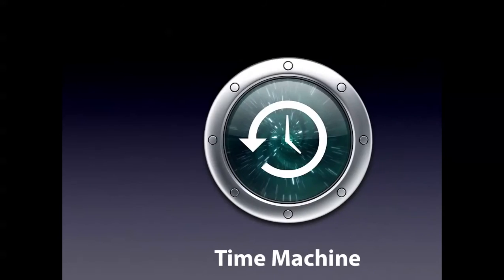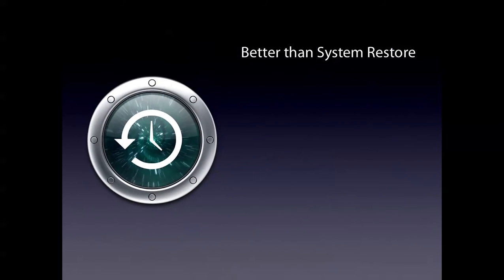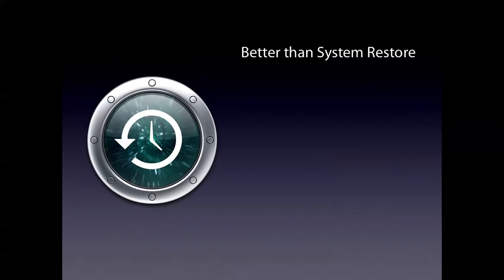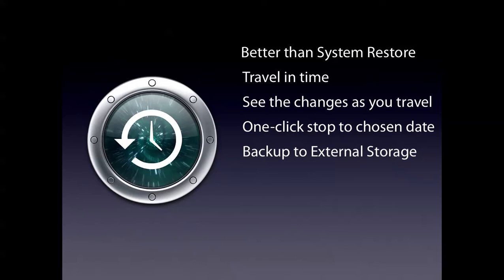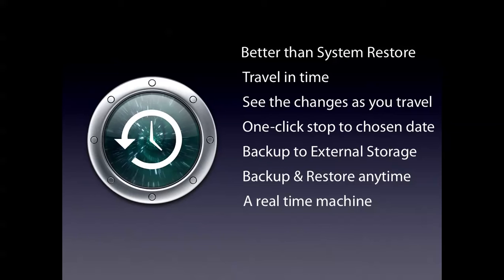Number 9. Time Machine. It's better than System Restore on Windows — seriously, it's way better. You can travel in time visually and see the changes as you travel. You have a one-click stop to any chosen date. You can back up to external storage, and back up and restore any time. It's a real time machine, and it's integrated with every Mac OS X build, except for 10.4 and earlier.